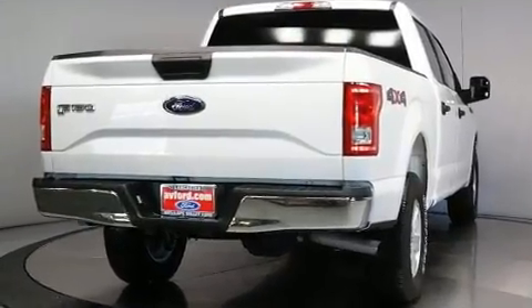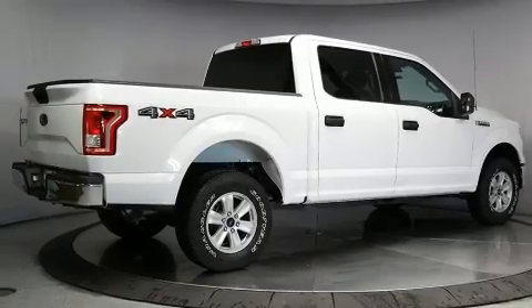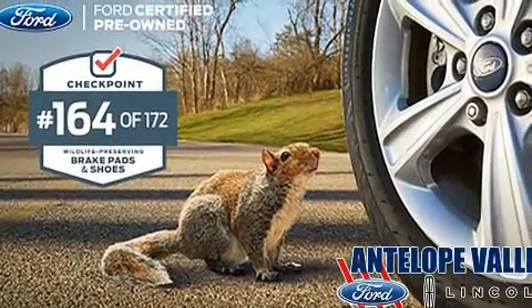Top features include air conditioning, a tachometer, variably intermittent wipers, a rear-step bumper, fully automatic headlights, and a split folding rear seat.